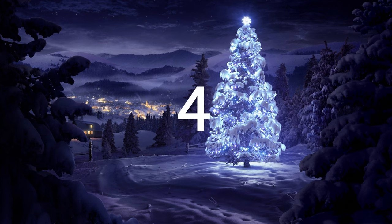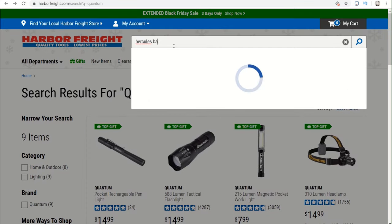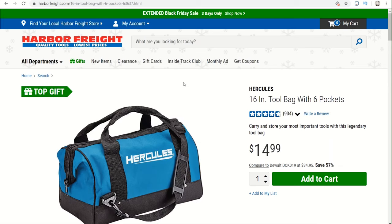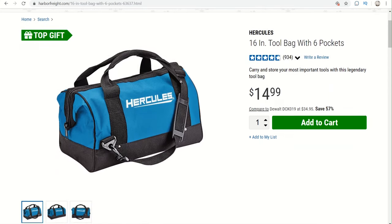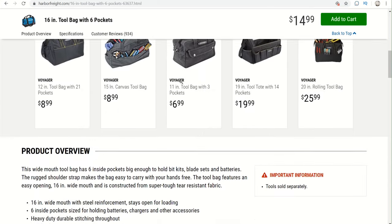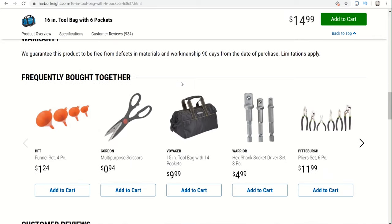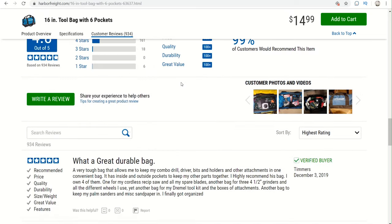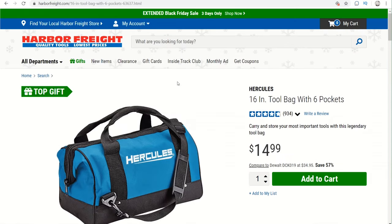Coming in at number 4 is a Hercules 16-inch tool bag. That tool bag comes in at $9.99 with a coupon, item number 63639, and it's a well-made little bag. It's definitely handy to have around — handy to throw some tools in to take with you, to put under the kitchen sink, or to take to work. It's a great idea to buy for somebody, especially if they're a Harbor Freight fan and a Hercules tool fan.